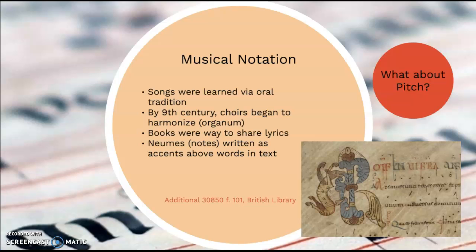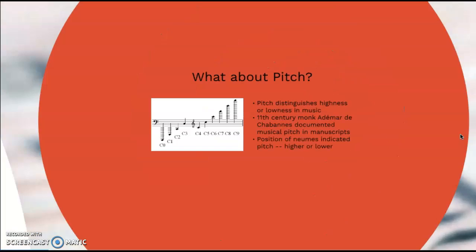Choirs began to sing multiple notes at the same time — harmonizing. And so we see manuscripts as a way to not only share and record musical lyrics, but also to record the way the sounds were supposed to sound. This was done in the form of neumes, or notes, which were written as little accent marks above the words in a text, as we can see right down here. These small dots and lines listed above the Latin text were rudimentary neumes called punctus. This is the earliest version, where it's just a simple dot and doesn't have much meaning until we start talking about pitch.